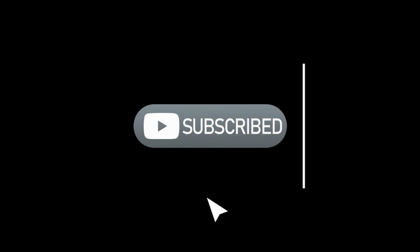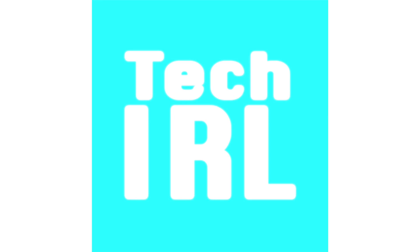Thanks for watching, don't forget to like, subscribe, and ring that bell for more tech videos including tech how-to's. See you in the next one.